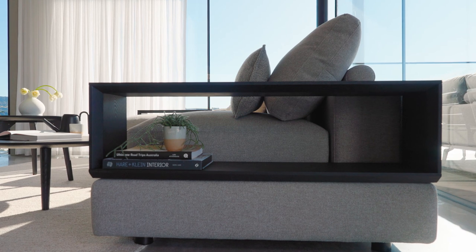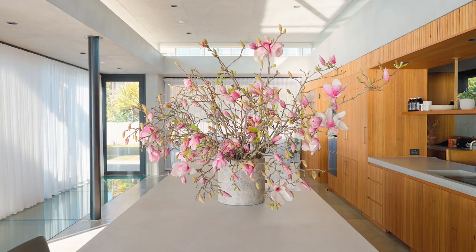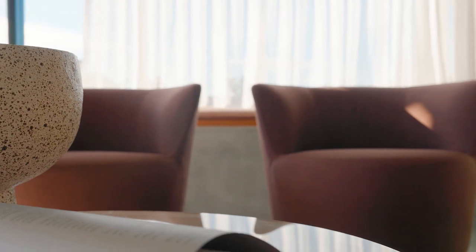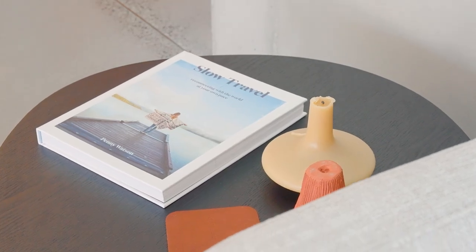Colour confuses us, and it really shouldn't. The best advice I can give somebody who wants to introduce colour into their home is to introduce it gently through accessories — coloured cushions, coloured glassware — all things that can be very easily changed out. Once you start living with those colours, you will develop confidence, and then you might want to take it to the next stage.